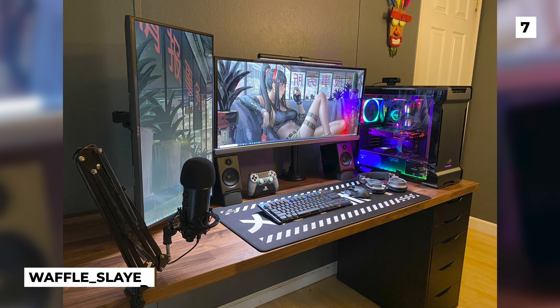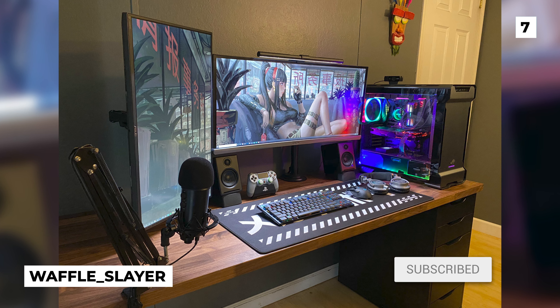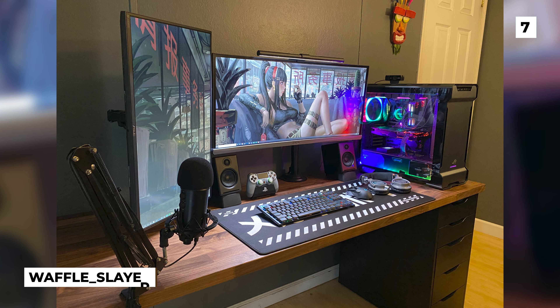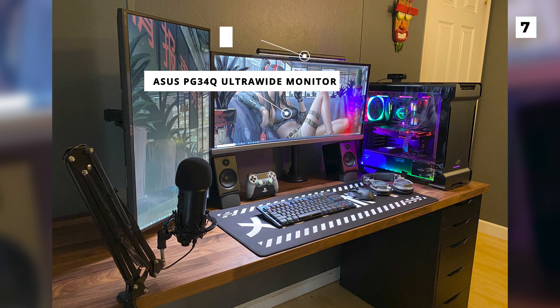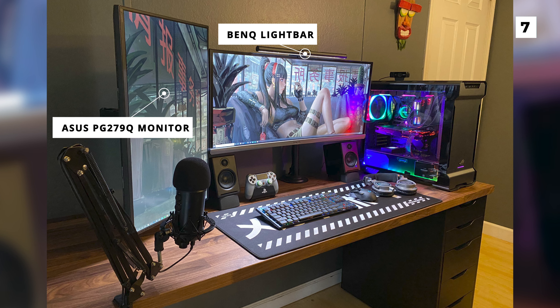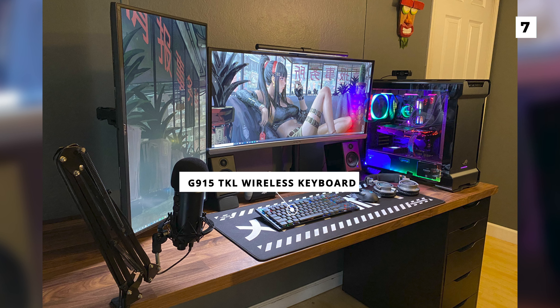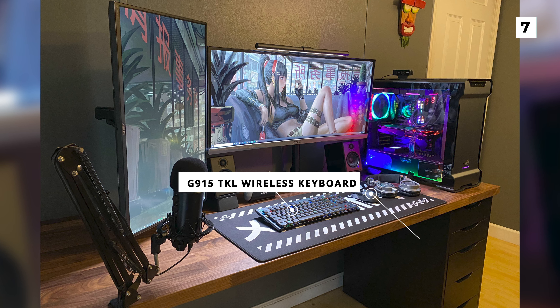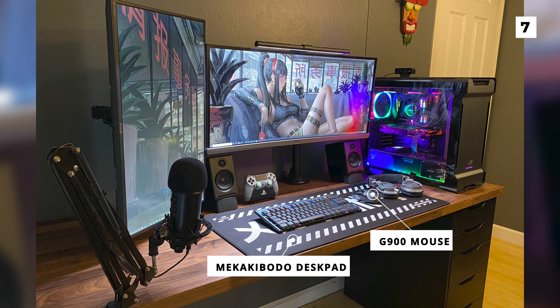Up next is this awesome weekend warrior setup from user Waffleslayer. This sweet build also features a dual monitor setup with an Asus PG34Q ultrawide monitor with a BenQ light bar and then an Asus PG279Q monitor. Below that is some nice Logitech gear in the form of a G915 TKL wireless keyboard and a G900 mouse, both of which are sitting on a super cool MechaKeybodo desk pad.